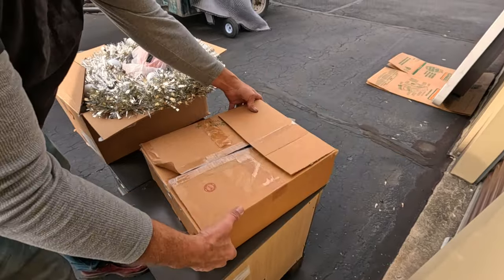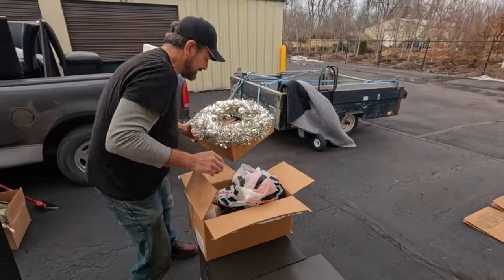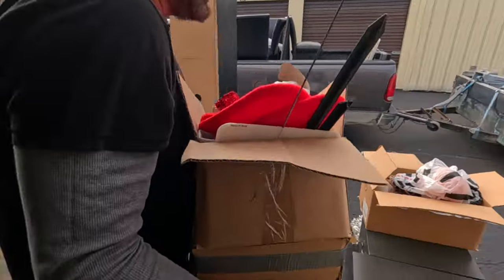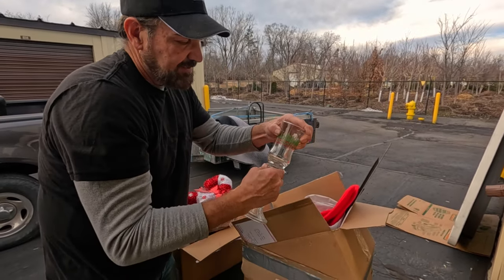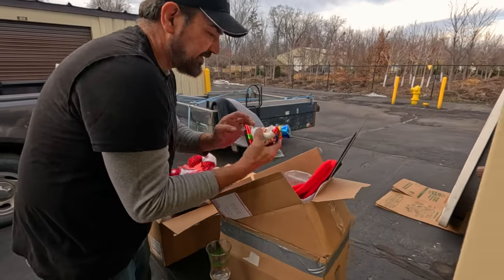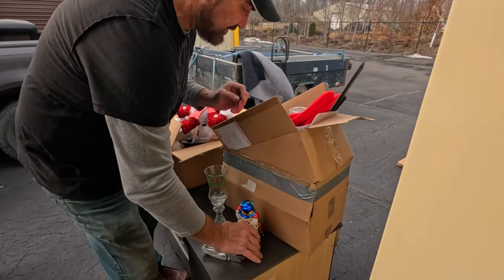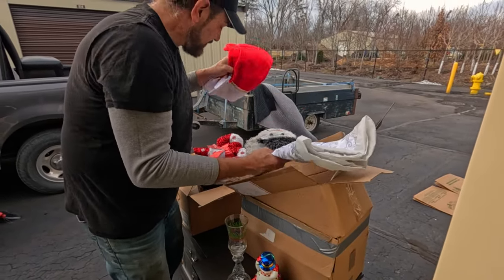We can open a Christmas store for next year - hopefully they won't still be hanging around then. Let's go ahead and get through these holiday-looking ones. There's a glass candlestick - or maybe a tea light candle holder - and a snowman trinket box. It's a Christopher Radko - that's a brand that's actually resellable, worth listing online.